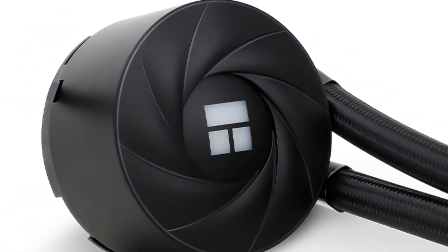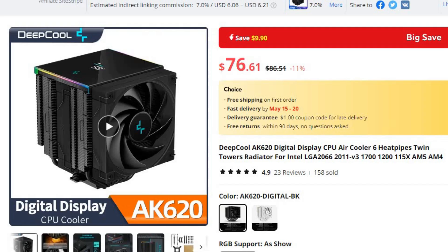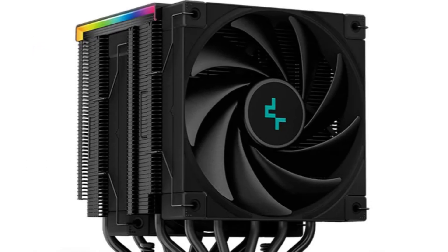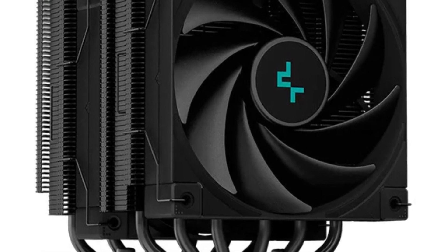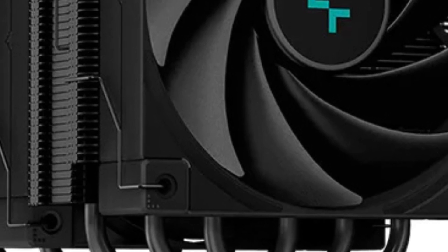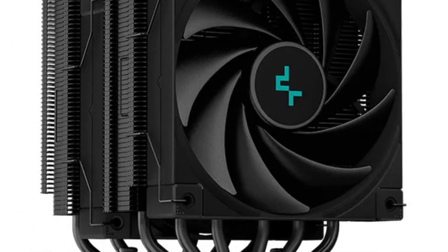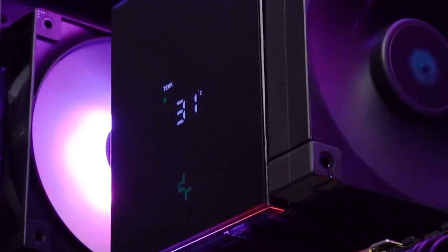Number 1: Deepcool AK620 Digital Display CPU Air Cooler. This CPU air cooler is here with 11% price off. Now you can get it at around $77. In the world of PC gaming and high-performance computing, effective cooling solutions are essential to ensure optimal performance and longevity of components. The Deepcool AK620 Digital Display CPU Air Cooler is a top-tier solution offering advanced cooling technology and innovative features to meet the demands of enthusiasts and professionals alike.